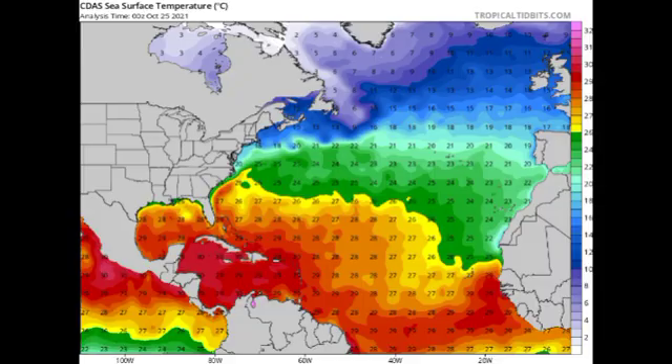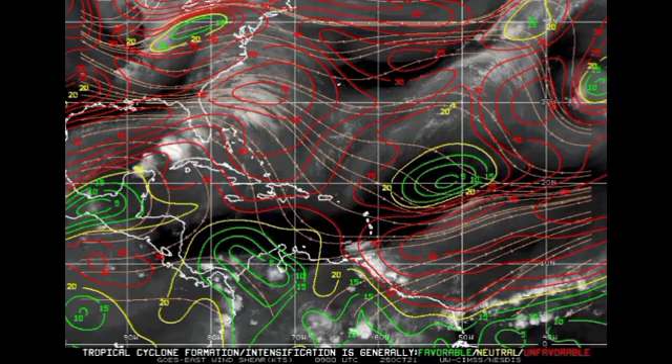Looking at wind shear, the different colors indicate the favorability of the shear: green means favorable, yellow means neutral, and red means unfavorable. Things have been quite hostile across most of the Atlantic Basin where we would usually have development, but parts of the South Caribbean are now experiencing favorable shear. So if we had any disturbances in that region there would be somewhat of a chance for them to develop, but we don't have any there as of right now.